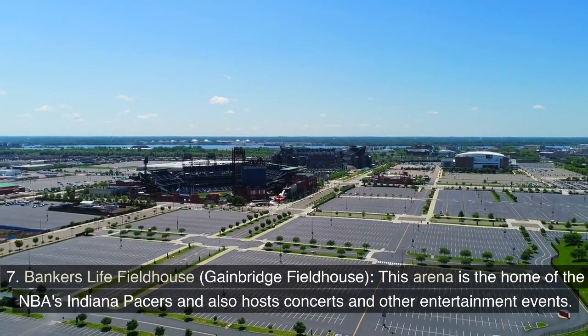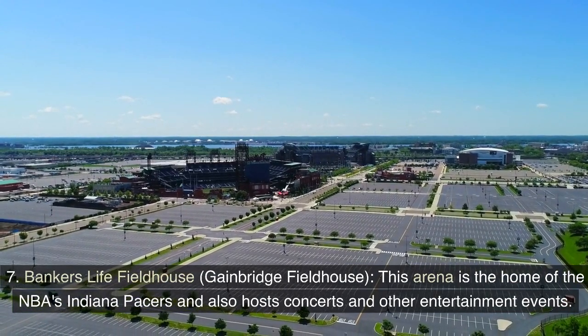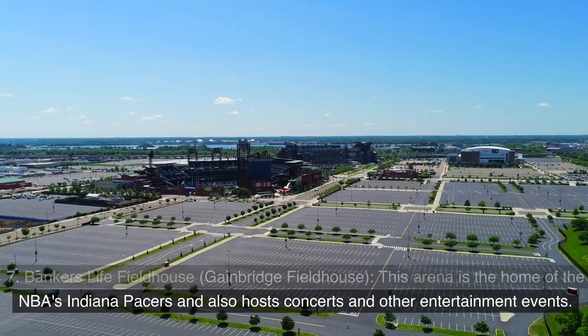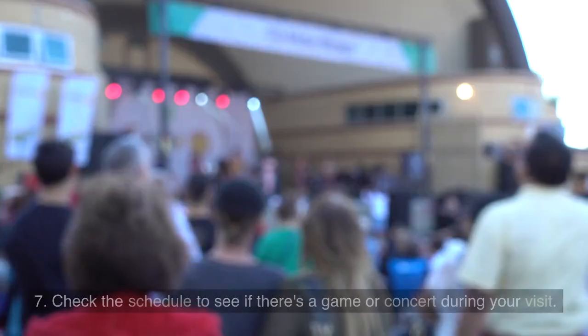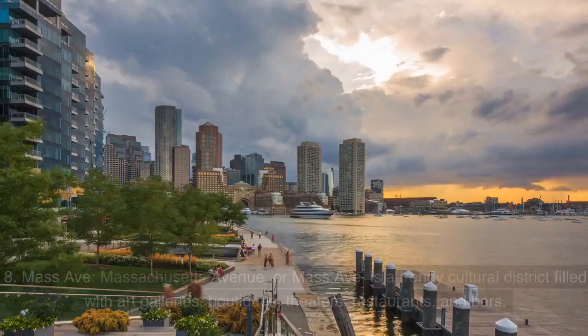Gainbridge Fieldhouse: This arena is the home of the NBA's Indiana Pacers and also hosts concerts and other entertainment events. Check the schedule to see if there's a game or concert during your visit.